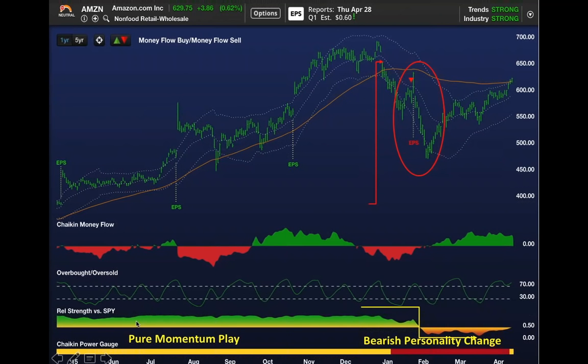Chaikin pointed that out because the relative strength was strong. So if you're a momentum trader and you want to buy options on Amazon when it's outperforming the market with a neutral power gauge, you want to be thinking call options—but we don't encourage that.